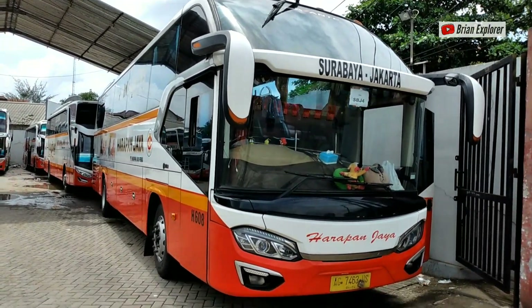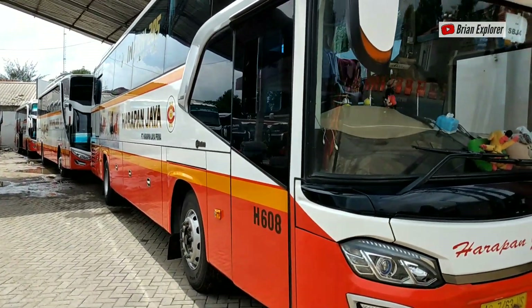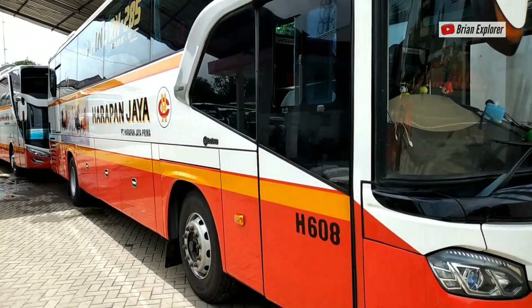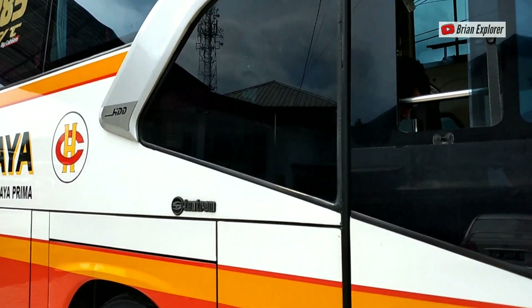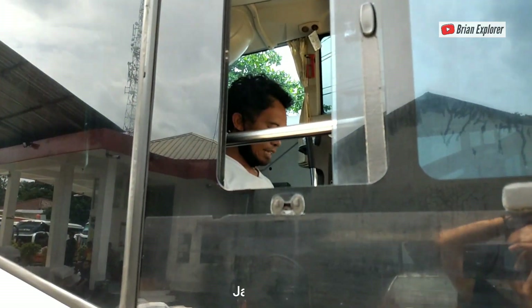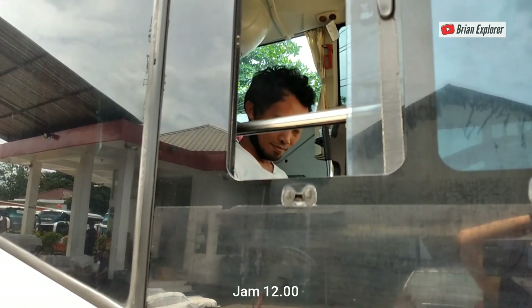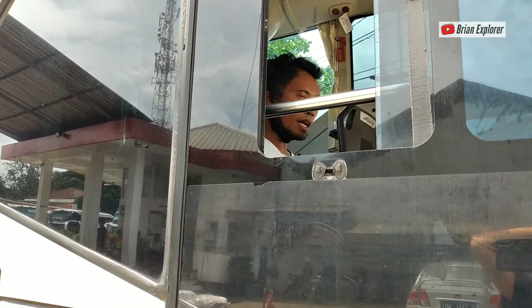Ada Surabaya Jakarta, bermesin Dino RN 285. Ini ada pak sopirnya. Mas, perangkat jam berapa? Jam 12. Berarti ini angkatan abis Juhur ya? Angkatan pertama.